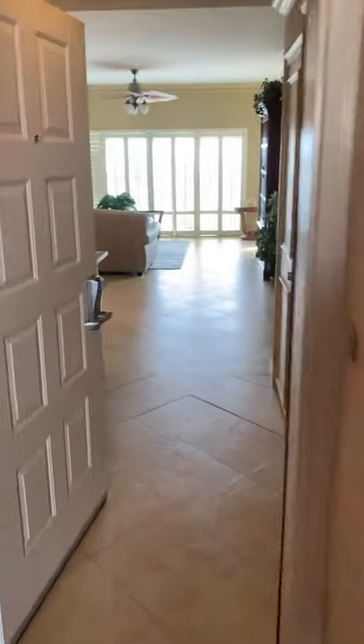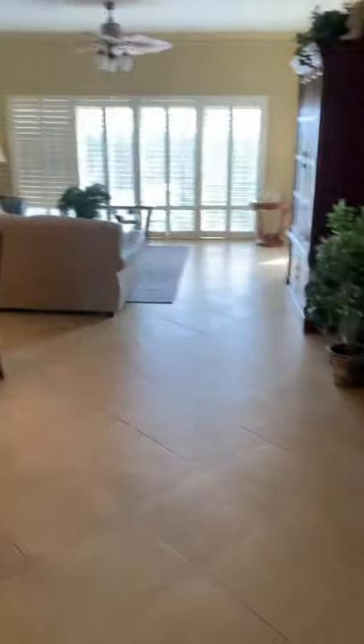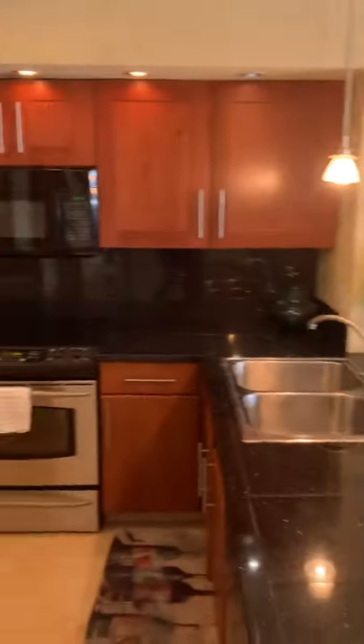Here we are at unit 703 — a two-bedroom, two-bath condo at Topsail.